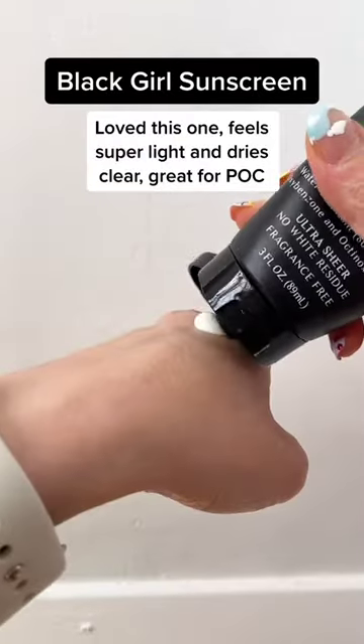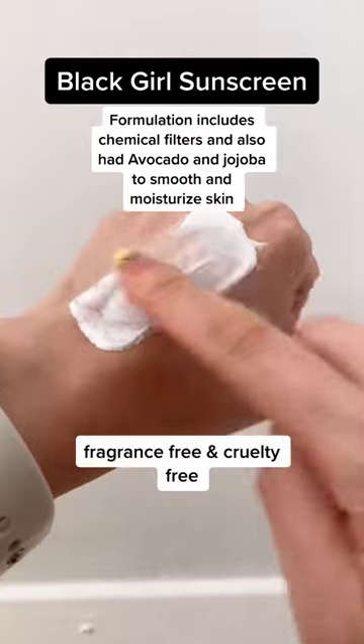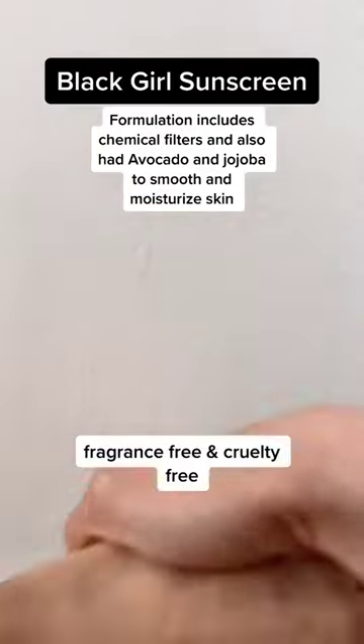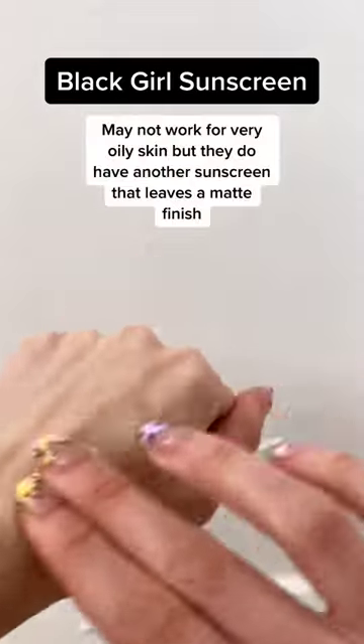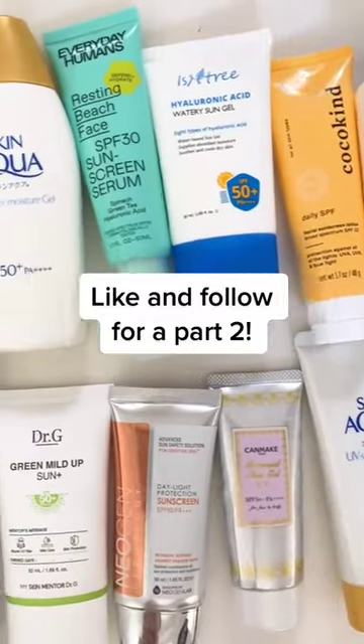Love this one. Feels super light and dries clear. Great for POC. Formulation includes chemical filters and also avocado and jojoba to smooth and moisturize skin. May not work for very oily skin, but they do have another sunscreen that leaves a matte finish. Five out of five. Like and follow for a part two.